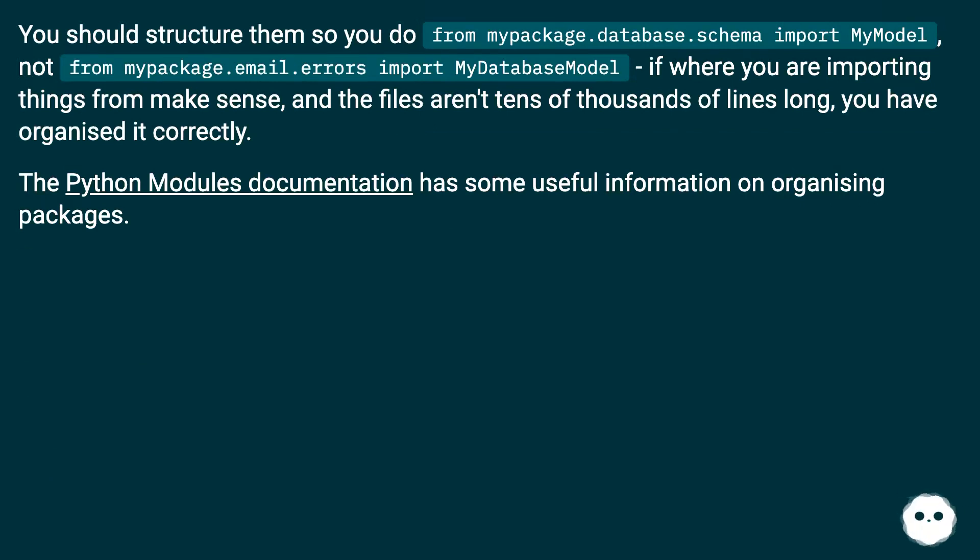If where you are importing things from makes sense, and the files aren't tens of thousands of lines long, you have organized it correctly.